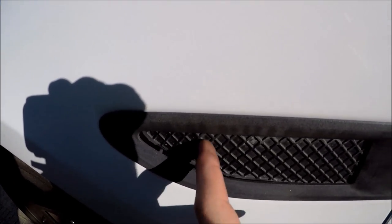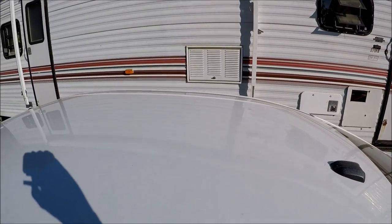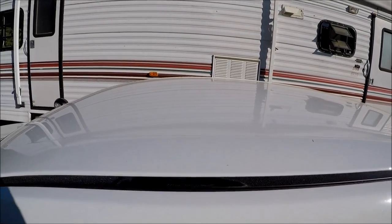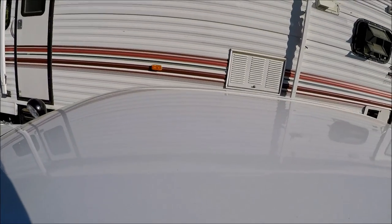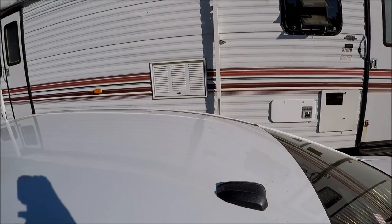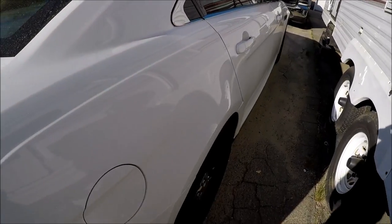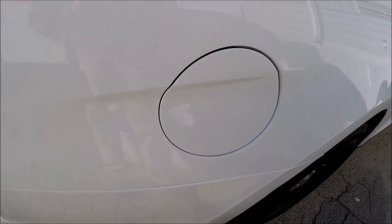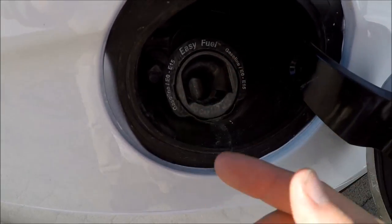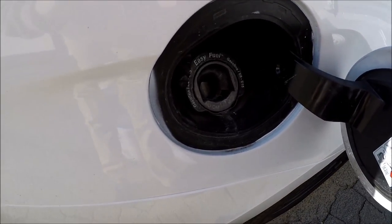Continuing along the side, there are some cool little cutouts here — not really sure what they're for, but they give the car a sporty look. On the roof there are no holes at all. I'm pretty sure there was a light bar on this car, but it doesn't look like there are any holes where the wires went through — maybe it's one of the newer setups where wires go through the door jamb. Also, the gas cap is capless — you just push and put the nozzle in. I'd rather have an actual gas cap, but I guess it's faster.